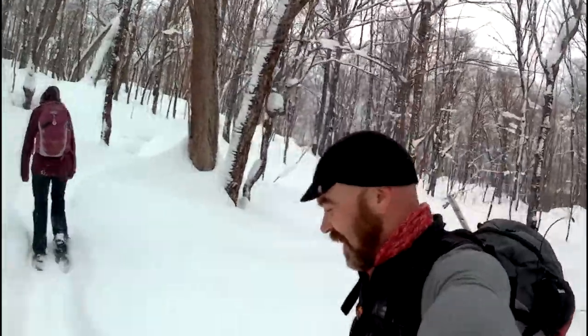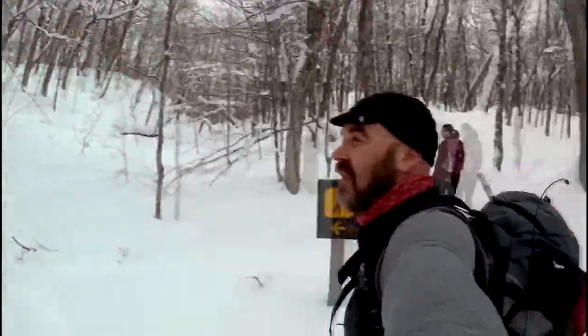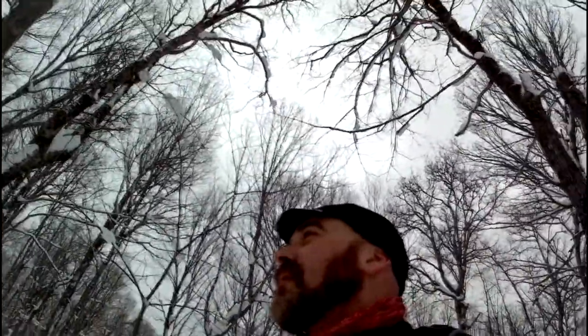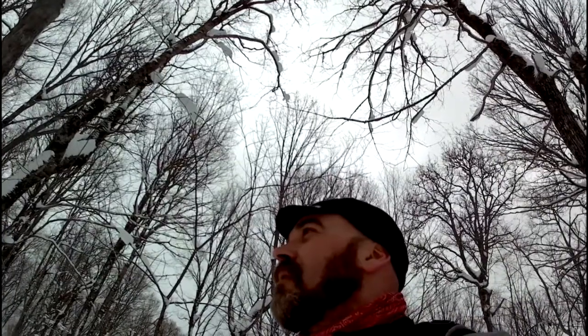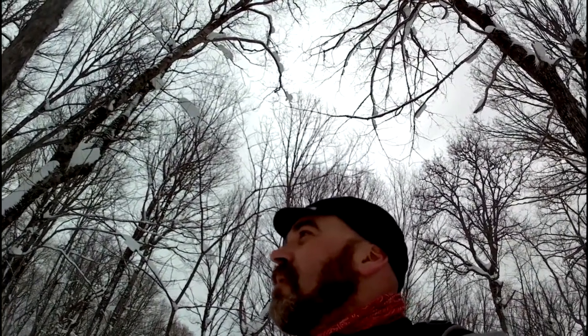This doesn't look like more of a climb — looks like less of a climb. We did that last time; that's where we turned around, isn't it? That was just a lookout. We never made it to the top last time.